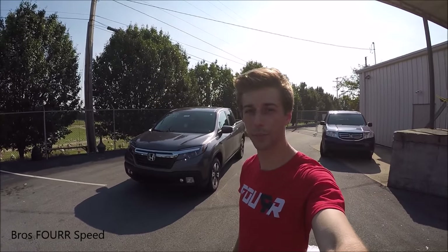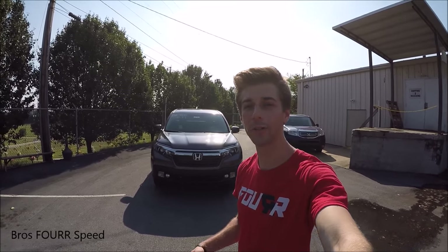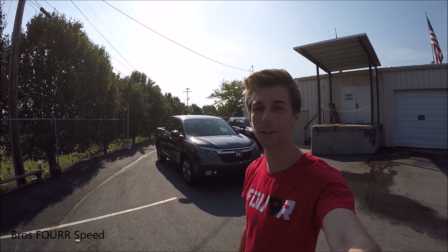What's up everyone, today I'm down at Dickbrook's Honda checking out the all new 2017 Honda Ridgeline. Huge shout out to them for providing this vehicle for today's video — definitely check out their website in the description below. Hope you all enjoy this video.